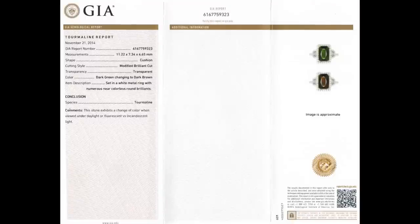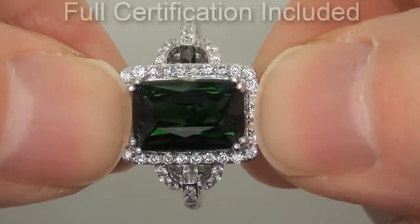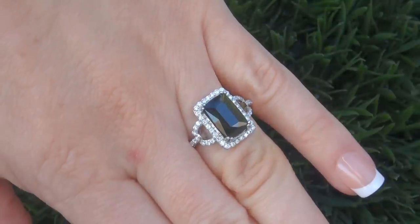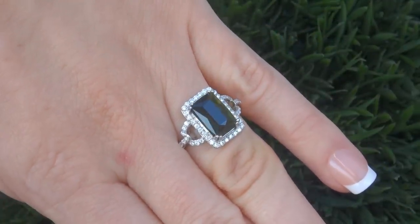Included with the item are both the GIA certification and a Certified Jewelry certification that documents the authenticity, quality, and characteristics of the ring. At the request of our consigner, the immaculate showroom beauty must be sold immediately.